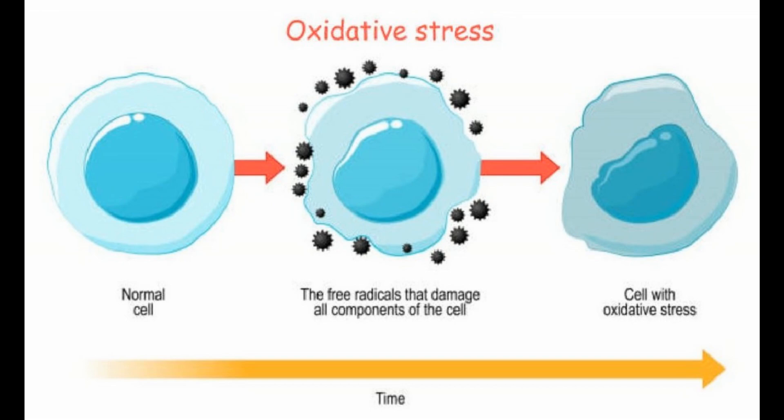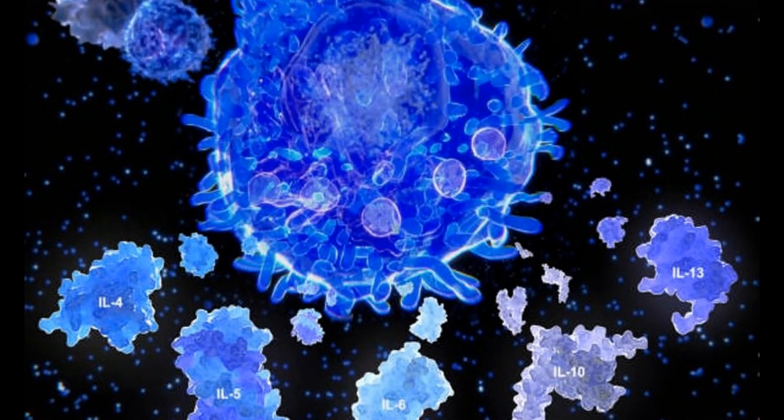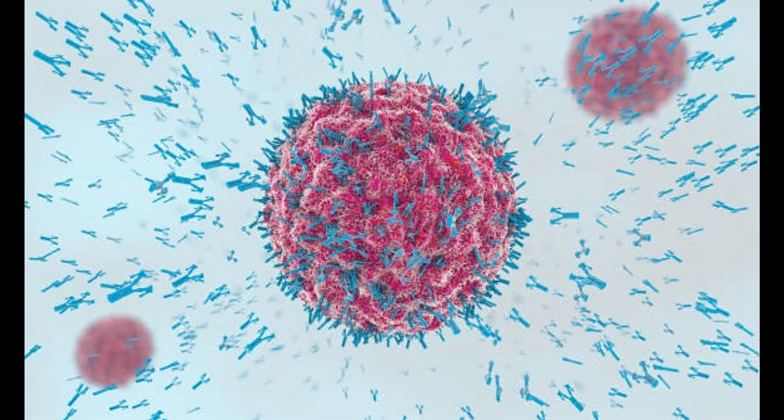Lactoferrin also helps to balance inflammation by regulating potent stimulators of cytokines. Cytokines are substances that are produced by the immune system in response to infection and inflammation. Lactoferrin will actually regulate the immune system and in this way is able to limit inflammation and really balance the immune response.